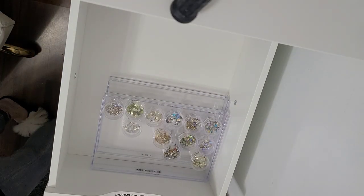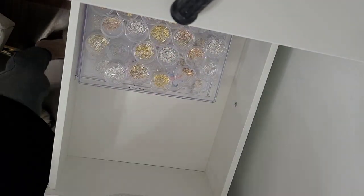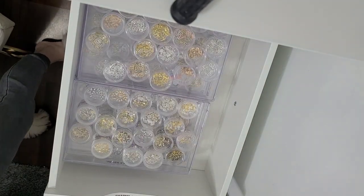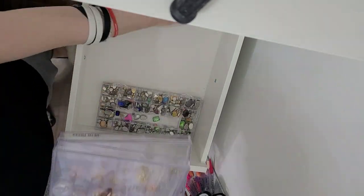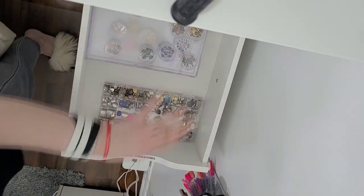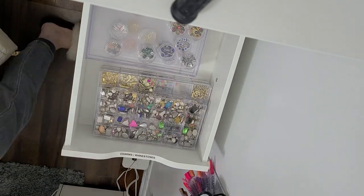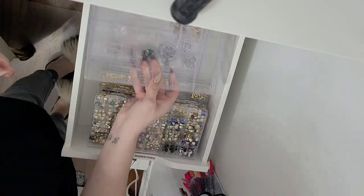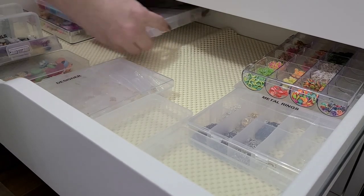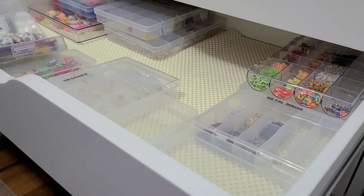I just got finished filming the rhinestone organization video and I really thought there were some really good points of what and how and everything you can use - there's a lot. Go definitely check it out, I really recommend it. If you've ever been having trouble organizing your rhinestones or charms, I hope that that will give you some clarity and just kind of figure out what can work for you. There's a lot of good stuff in there. So we're just going to kind of put everything back away.